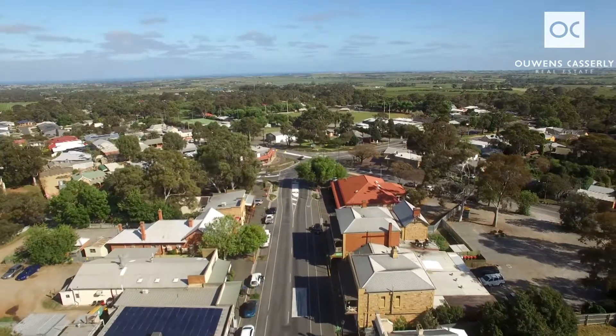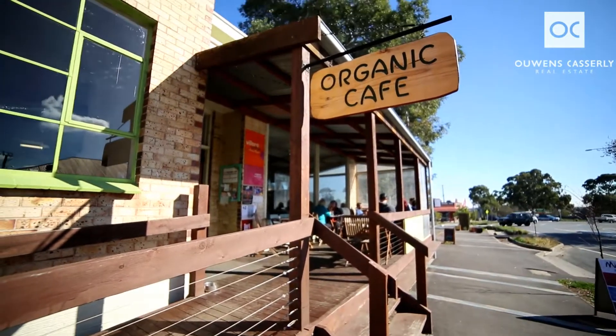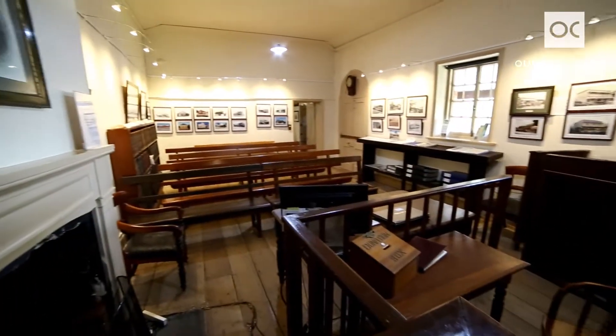High Street with the middle pub and other hotels, you've got the green room, you've got the old courthouse and police station right up the top.